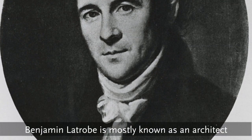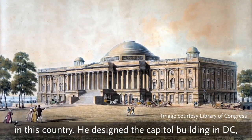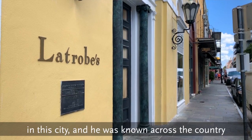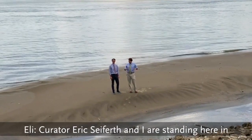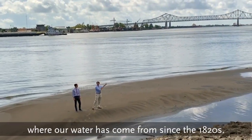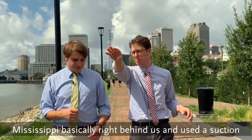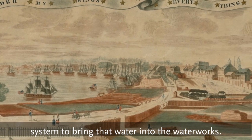Benjamin Latrobe is mostly known as an architect in this country. He designed the Capitol building and a number of buildings down here in this city, and he was known across the country for his architecture. Curator Eric Seafirth and I are standing here at the Mississippi River to show you in a very real way where our water has come from since the 1820s. They cut through the levee here to get water from the Mississippi, basically right behind us, and used a suction system to bring that water into the waterworks.